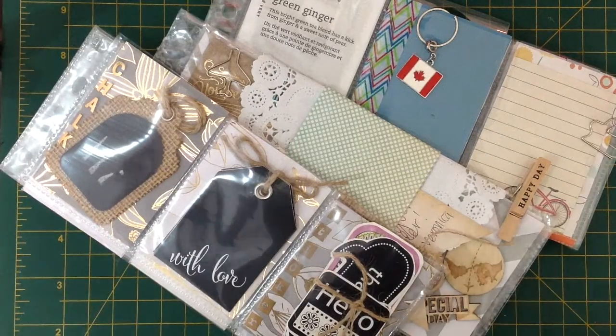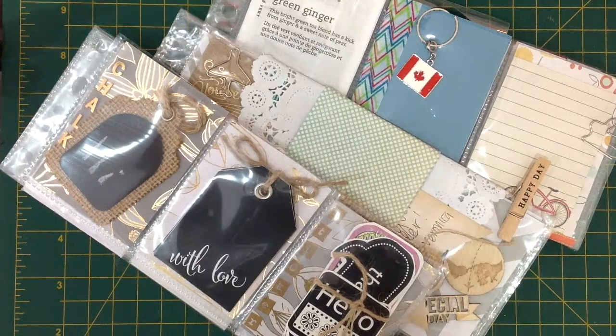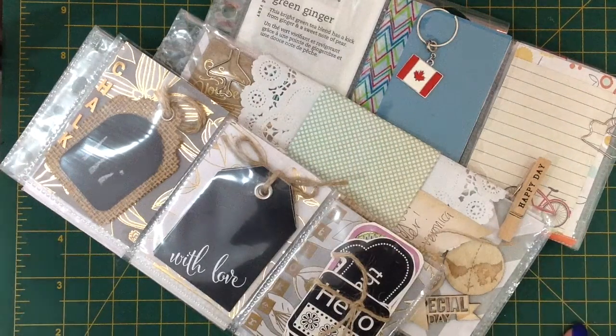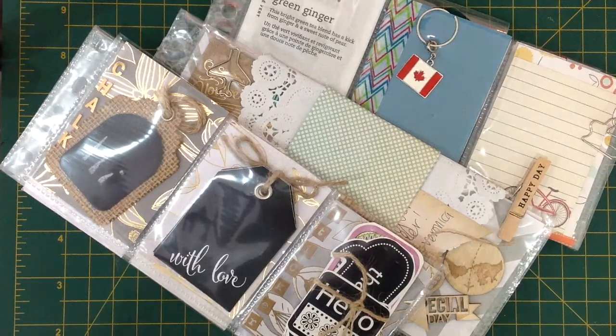Hi guys, Steph here from the Novelty Corner and today I wanted to show you some pocket letters that I've received in the mail. I do apologise about the lighting — it isn't a particularly bright day here today so the lighting isn't fabulous and there's going to be a little bit of shadows, but hopefully you guys will still be able to see these really wonderful pocket letters that I've received.